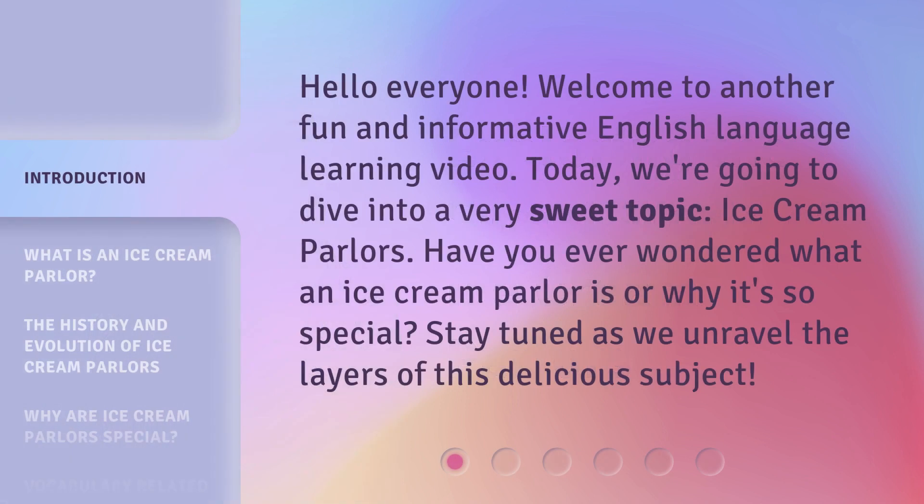Hello everyone, welcome to another fun and informative English language learning video. Today, we're going to dive into a very sweet topic: ice cream parlors. Have you ever wondered what an ice cream parlor is or why it's so special? Stay tuned as we unravel the layers of this delicious subject.